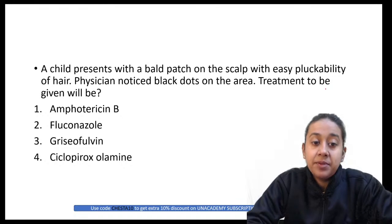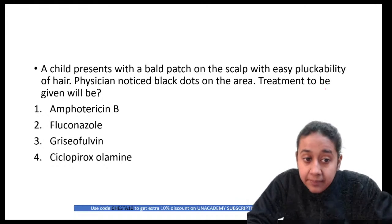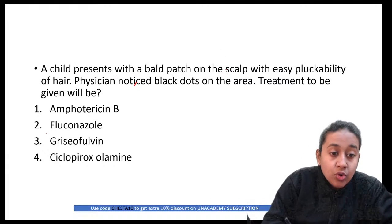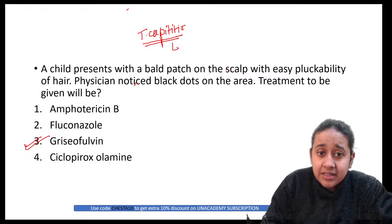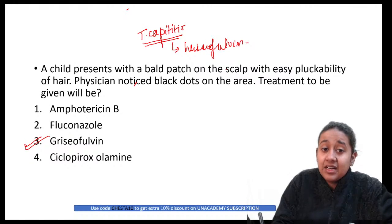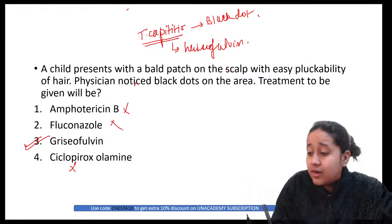A child presents with a bald patch on the scalp with easy pluckability of hair; physician noted black dots on the area. Treatment to be given: the correct answer is griseofulvin. This is a case of tinea capitis — black dot type. In tinea capitis, griseofulvin works very well. Amphotericin B, cyclopirox, and azole group are not the correct choices.